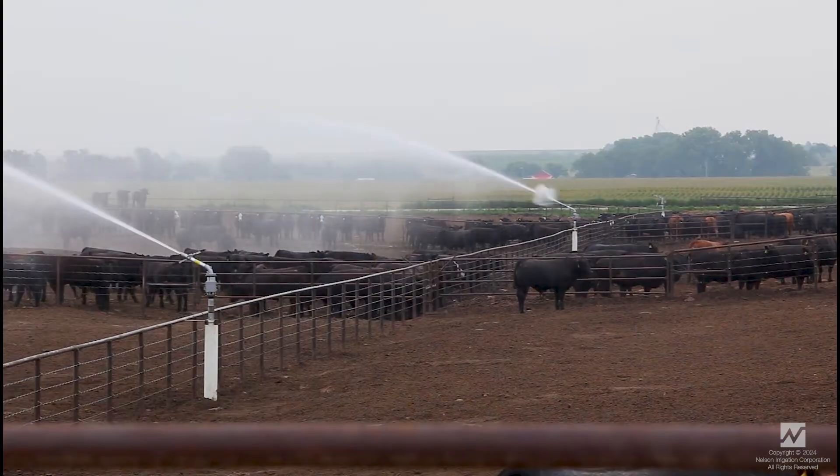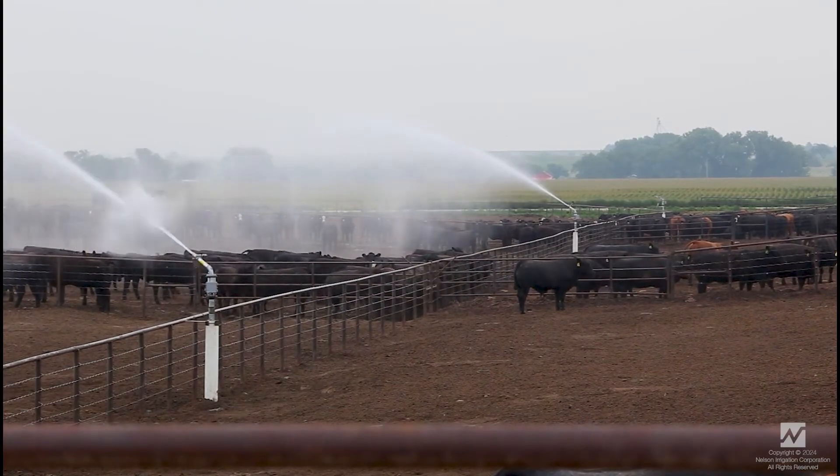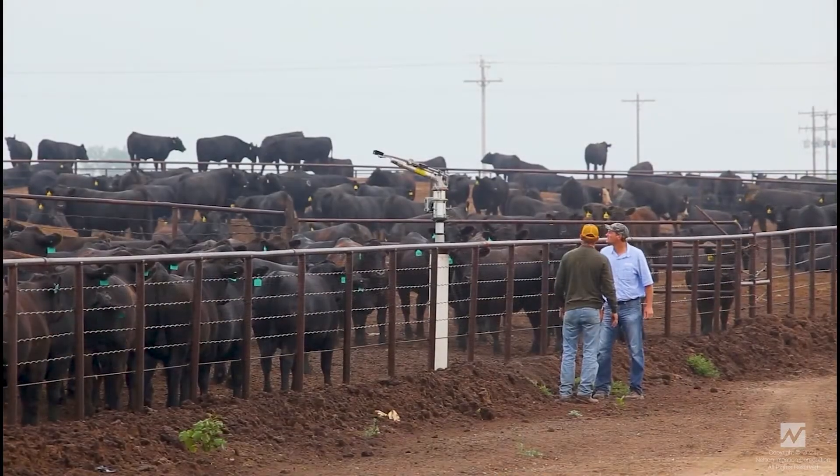Sequencing your Big Guns encourages cattle movement to the bunkers, promoting healthier eating habits. Design your feedlots with irrigation in mind.